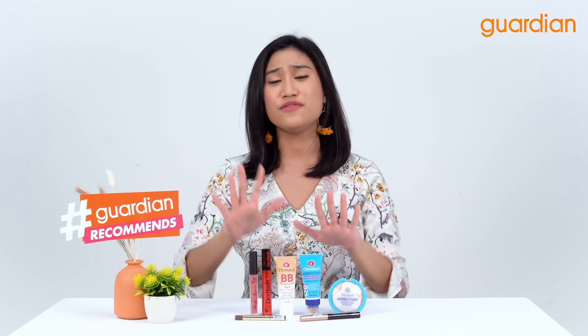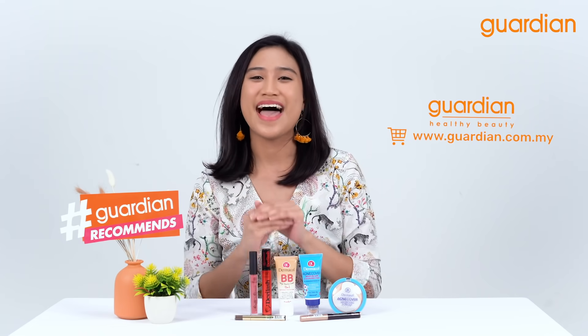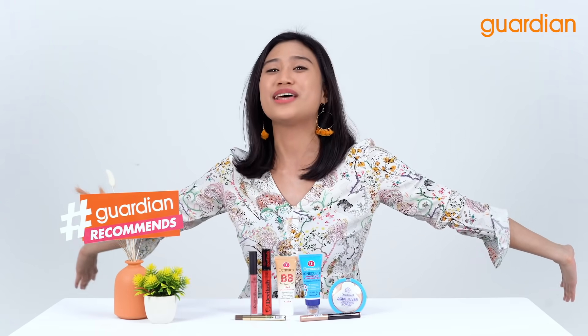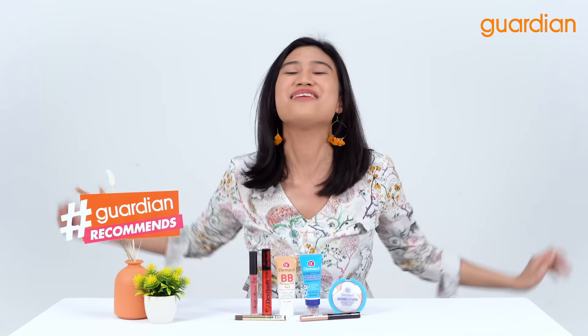If you did not manage to win that giveaway, it's okay because you can also get these products on Guardian's online and offline stores. That's it for me, Nazira — so that you know what Dermacol can do and it can do wonders to your face. See you guys next time! Bye!